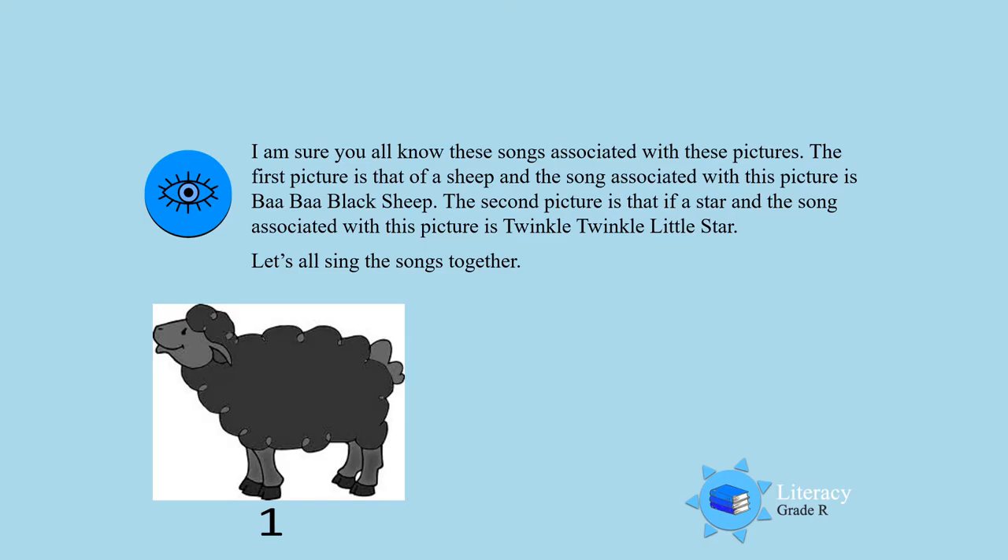Ba Ba Black Sheep, have you any wool? Yes sir, yes sir, three bags full. One for the master, one for the dame. One for the little boy who lives down the lane. The second song is...